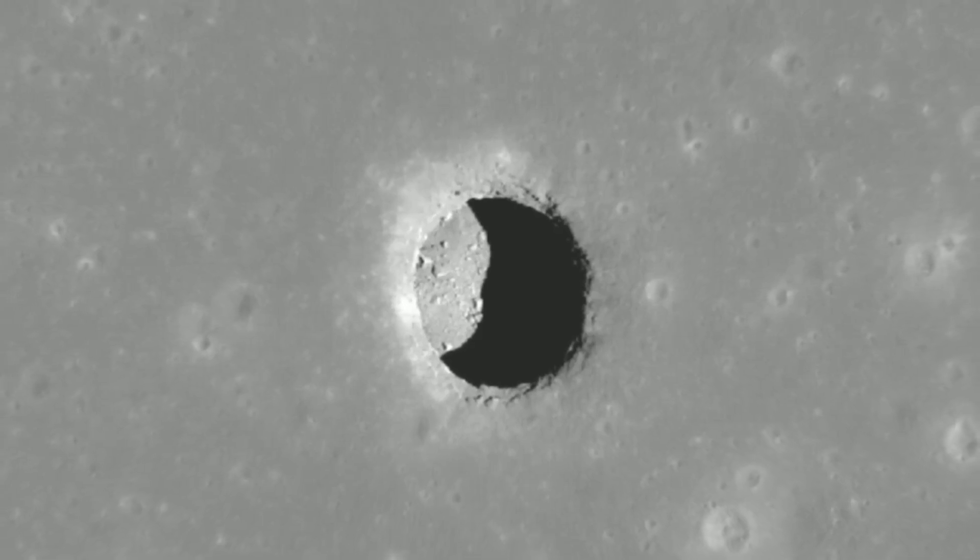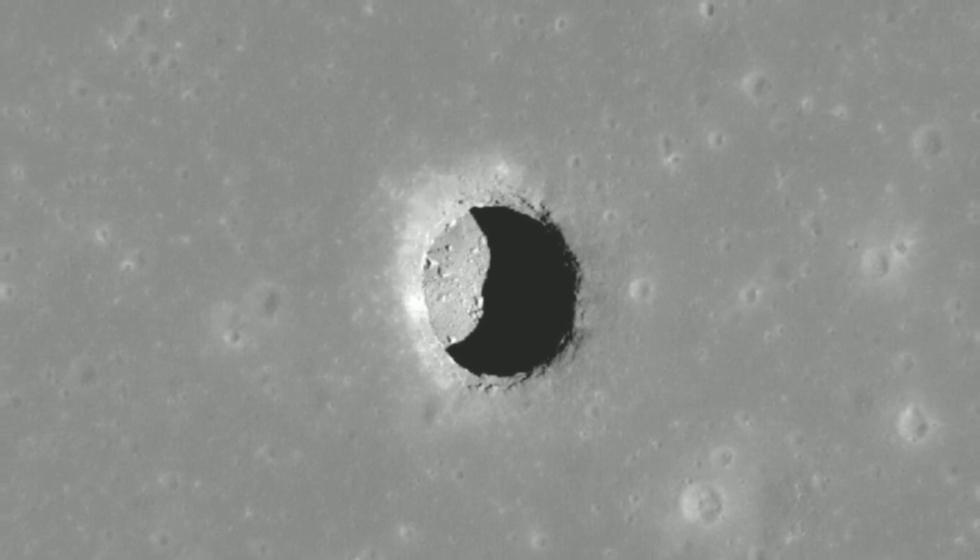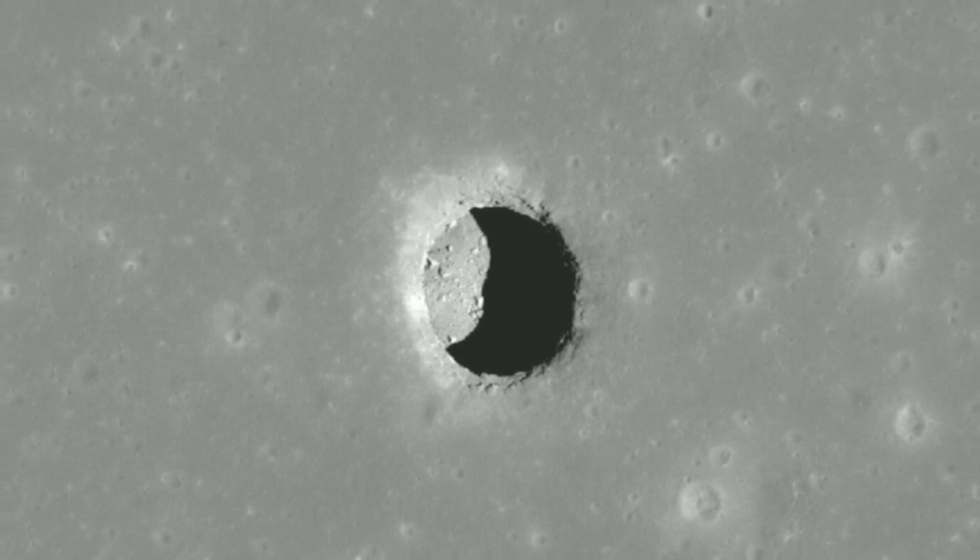NASA's LRO finds lunar pits harbor comfortable temperatures. Lunar scientists think they've found the hottest places on the moon, as well as some 200 Goldilocks zones that are always near the average temperature in San Francisco. The moon has wild temperature fluctuations, with parts heating up to 260 degrees Fahrenheit (127°C) during the day and dropping to minus 280°F (minus 173°C) at night.